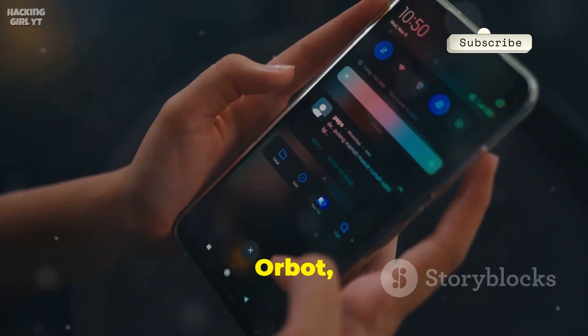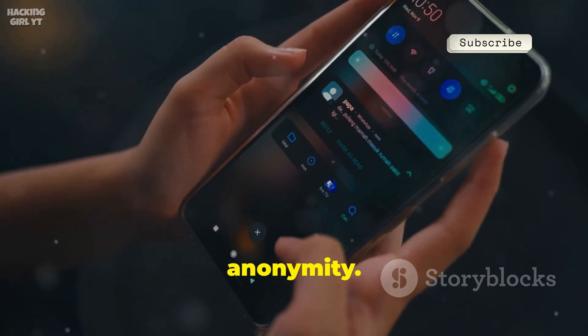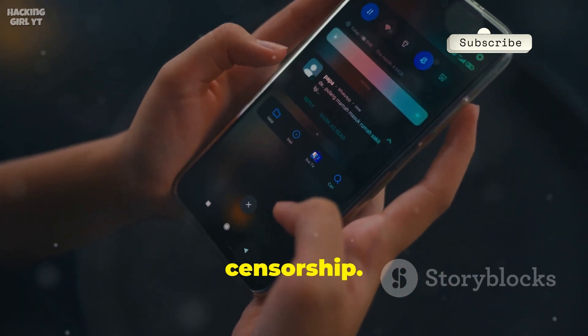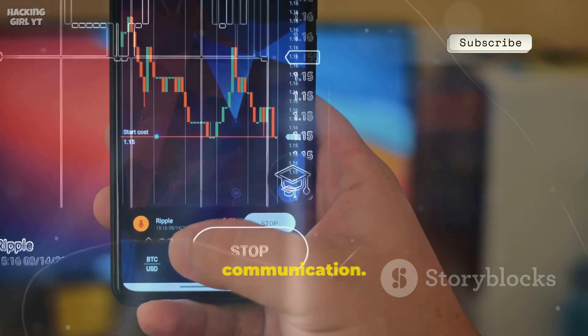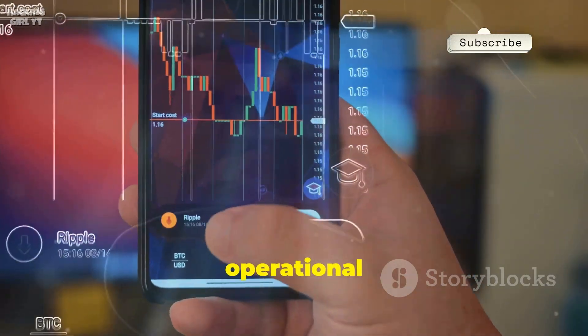Number nineteen, Orbot, routes your traffic through the Tor network for privacy and anonymity. Hide your IP, encrypt your data, and bypass censorship. Essential for journalists, activists, and anyone needing secure private communication. Also useful for testing network firewalls and operational security.